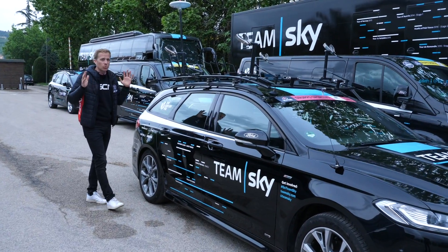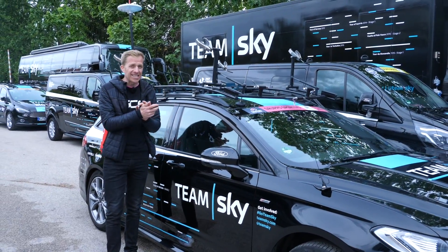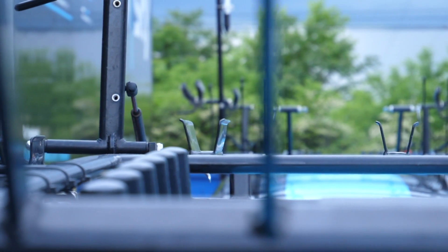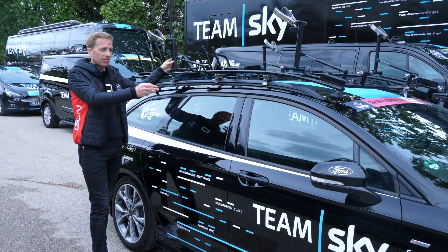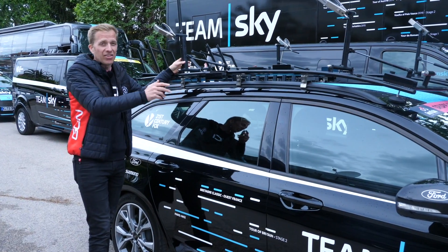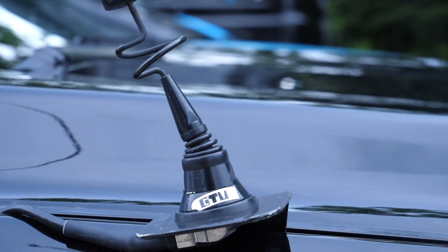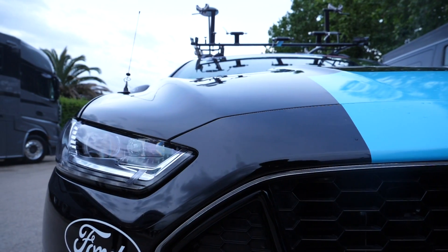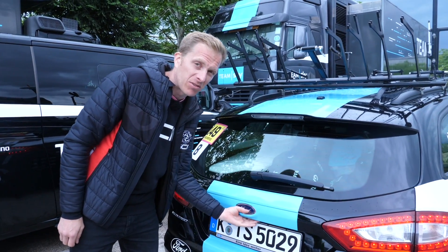Now, the actual race cars. Team Sky have two Ford Mondeo STs, both identical. You can put nine bikes on top of the car and five spare wheels on the rack at the back. On the rack there's also an antenna so the assistant director and mechanic in the rear can watch the race inside the car. On the front there are aerials for communication both from the race and within the team itself. Let's take a look in the boot — it's already pretty rammed full of stuff, even though it's a rest day.